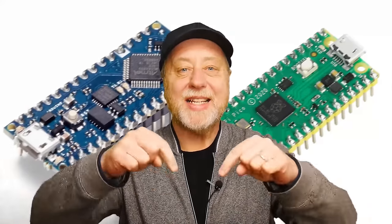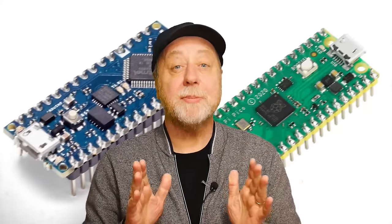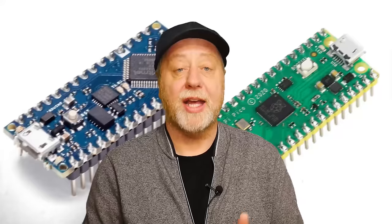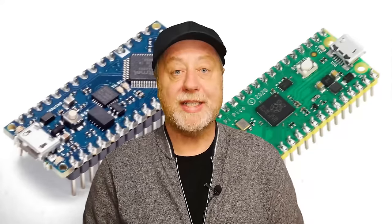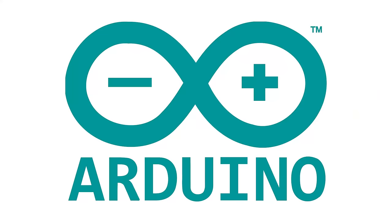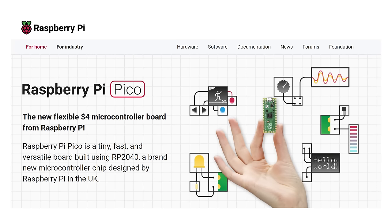Hey there, my name is Gary Sims and this is Gary Explains. Now, if you're looking to buy a microcontroller for any kind of project you might have in mind, whether that's robotics, sensors, smart home, whatever it may be, you have quite a range of choices out there. And probably the two most popular are the Arduino and all the different boards and ecosystem that offers, and the Raspberry Pi Pico.